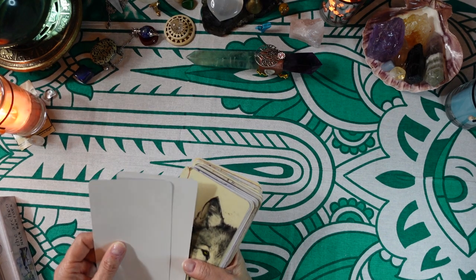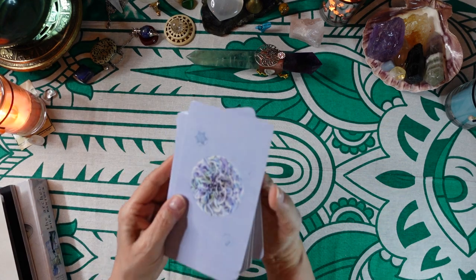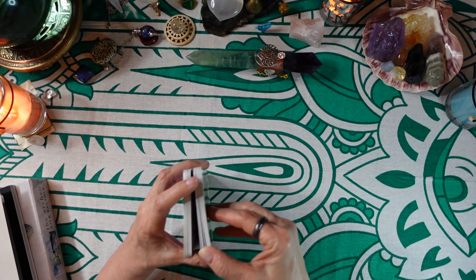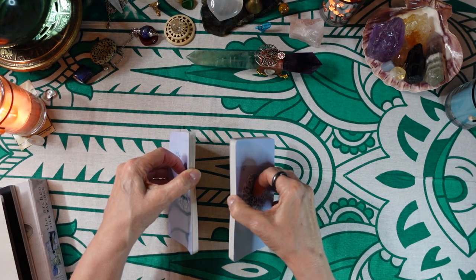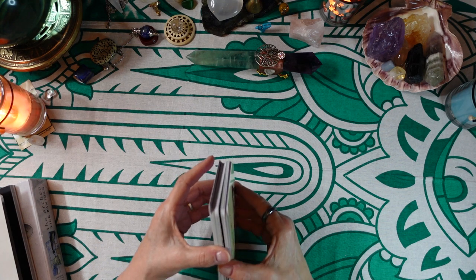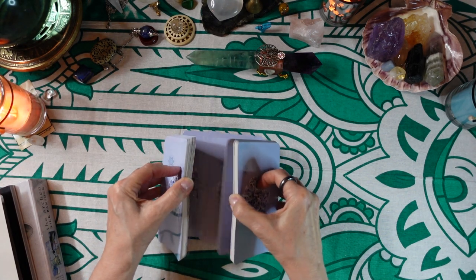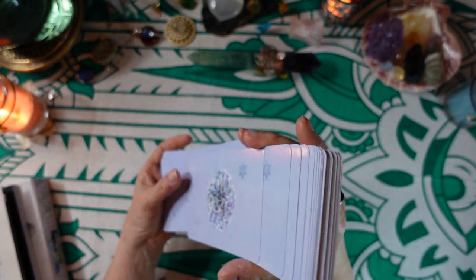Let's see how they shuffle and then we'll do a one-card draw so you can see how the book is written. I just love the back, it's beautiful. I'm not going to be able to do the riffle shuffle with my shorter fingers, so I'll do the sideways riffle — that works nicely. And there are no reversed meanings.